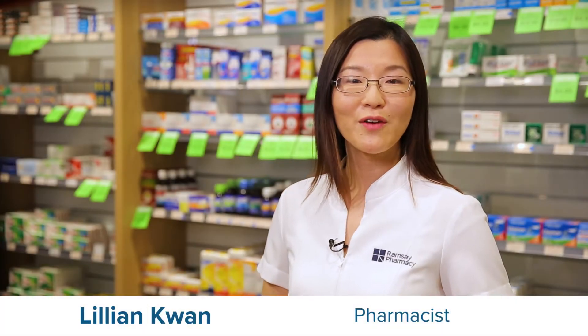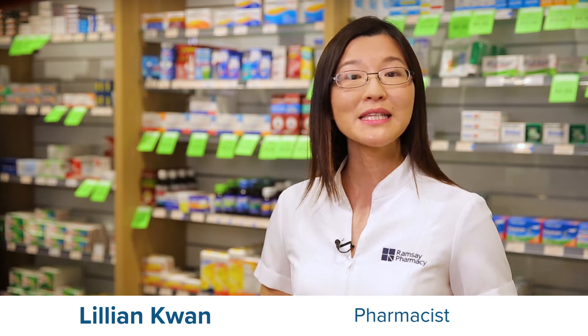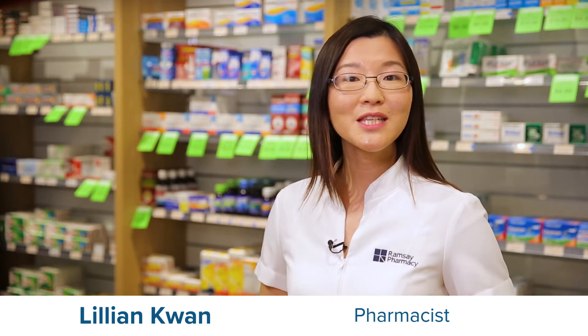Did you know hay fever affects around 18% of people in Australia? As the summer season is fast approaching, it's important to be aware of the causes, symptoms and methods of avoiding hay fever.